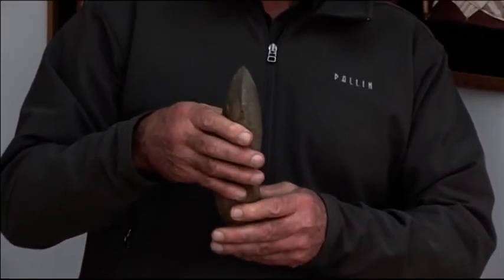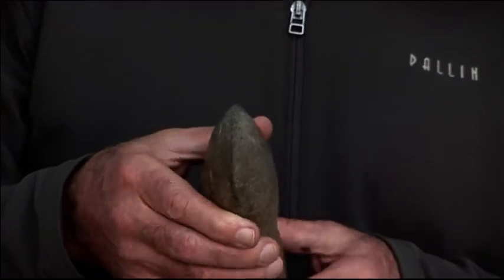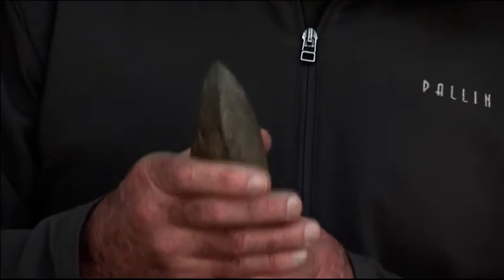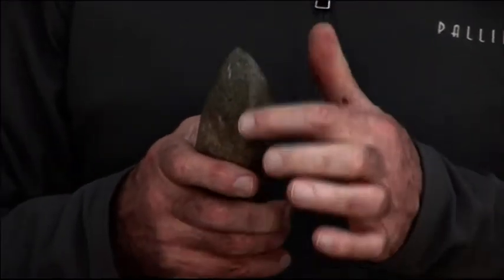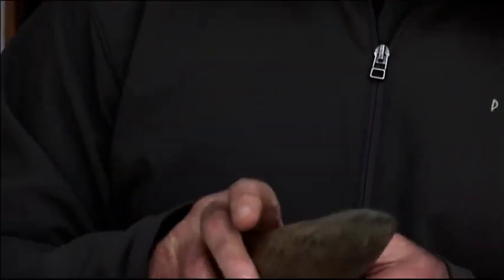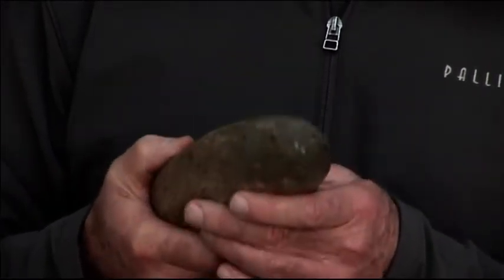Today we're going to be joining him to visit a Greenstone axe quarry. Greenstone is the material that Aboriginal people used to make these beautiful stone axes. You can see it's got a lovely edge on it, nice and smooth. It had to be a very special stone because it had to be able to take that edge and resist shattering on impact, because it was used for heavy duty things like cutting notches in trees.